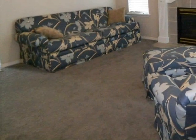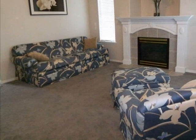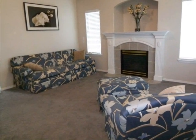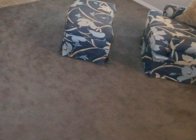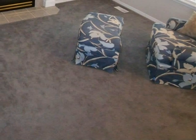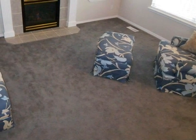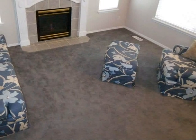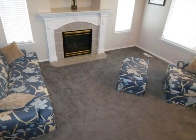The living room offers lots of light and an open, airy feel with a vaulted ceiling and lots of windows. Picture yourself curled up with a good book by the gas fireplace. Notice the beautiful mantel with room for a flat screen TV.